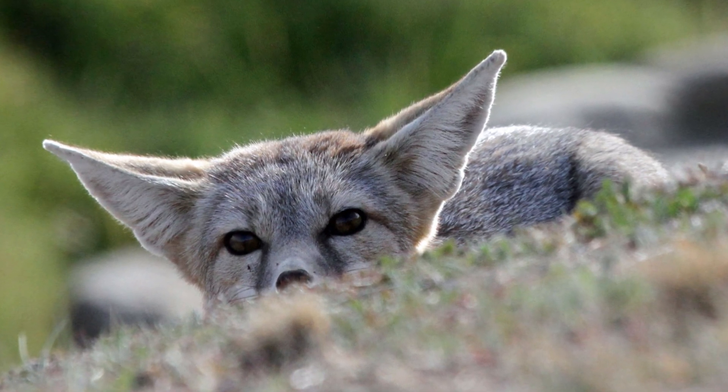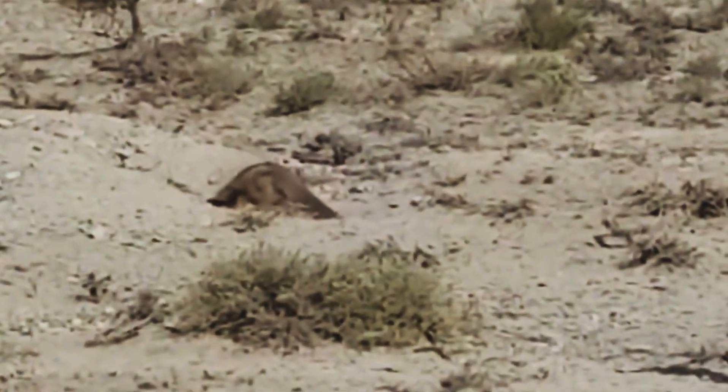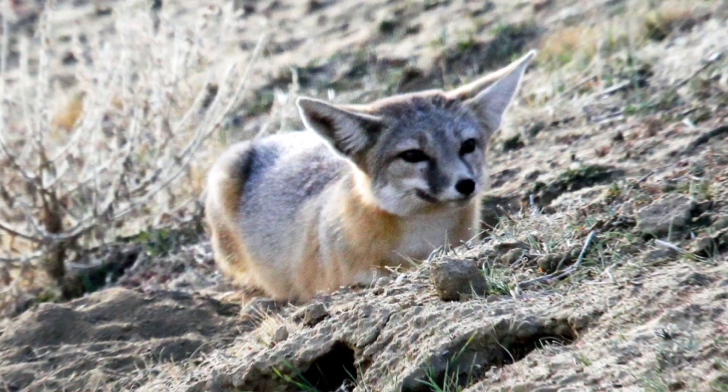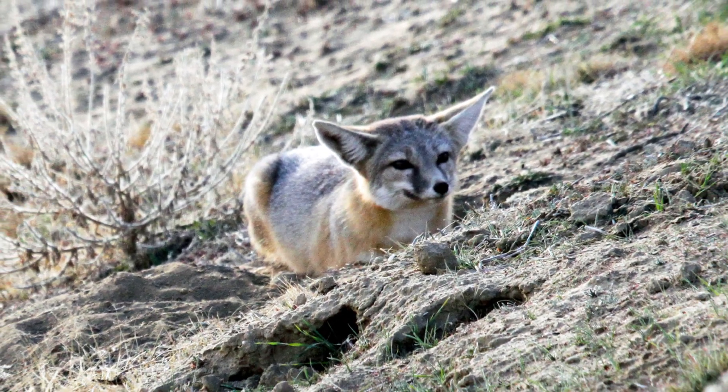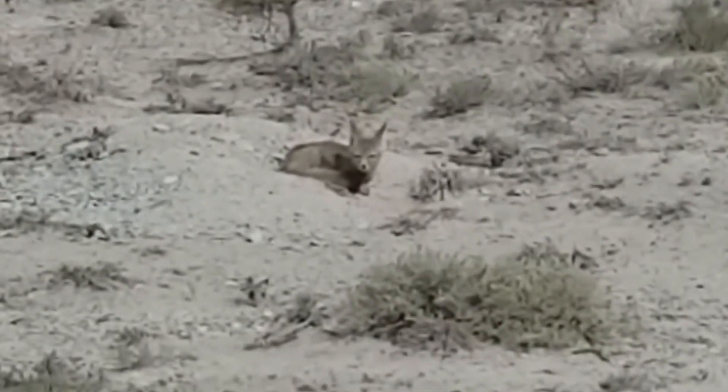But those ears aren't just for show. They serve two vital purposes: excellent hearing and keeping cool in the desert heat. Their sandy colored coat acts like camouflage, helping them blend seamlessly into the dry, rocky landscapes they call home.